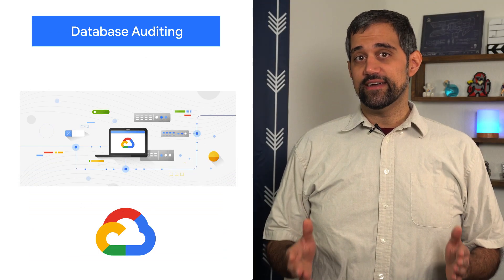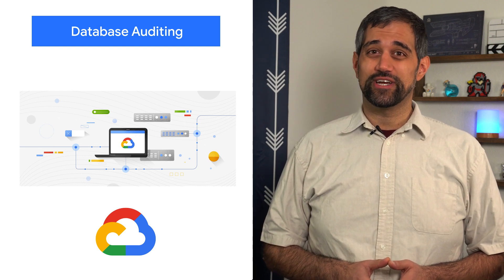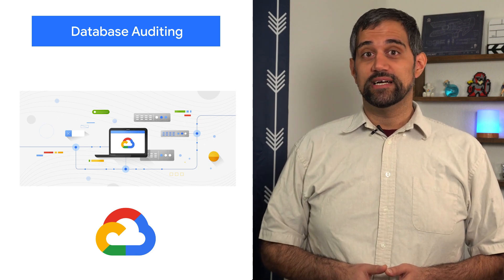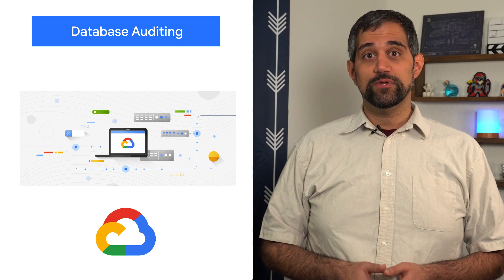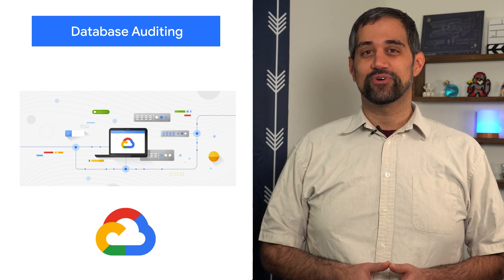If you manage sensitive data in your MySQL database, you might be obligated to record and monitor user database activity, especially if you work in a regulated industry. Cloud SQL for MySQL has developed a new audit plugin called the Cloud SQL for MySQL audit plugin that offers enterprise-grade database auditing to help you maintain a strong, compliant security posture. You can now define audit rules that govern which database activity is recorded.